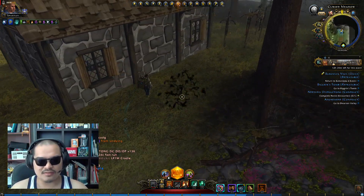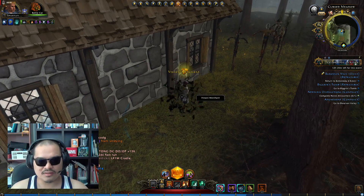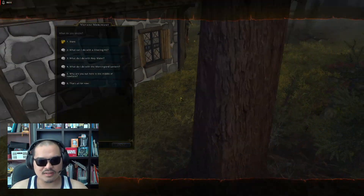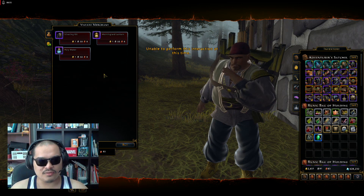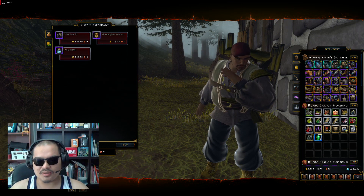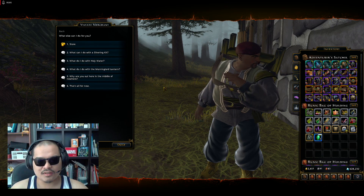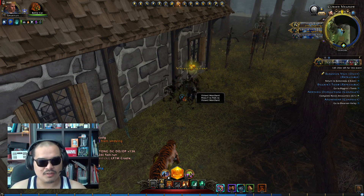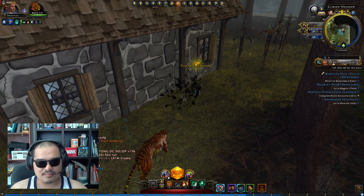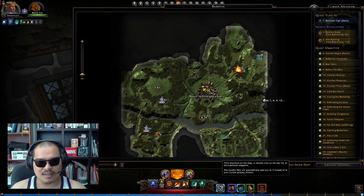So what you want to do is come here during the day. There are four known locations, but I believe there's a fifth or more. I will give you guys kind of like the maps for it, but basically the first location is around here.